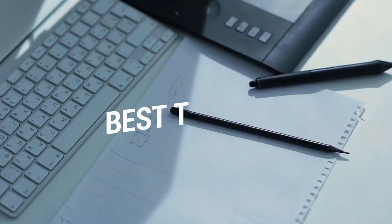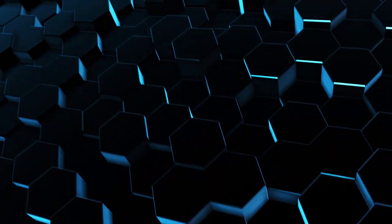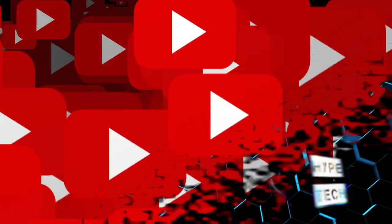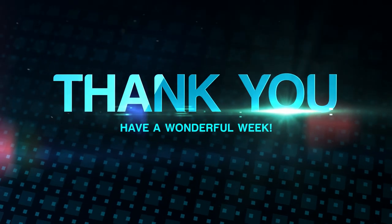This brings us to the end of our review and buyer's guide for the best tablets for drawing. Hope to see you in the next video — let us know in the comments what your favorite one is. If you liked this content, don't forget to subscribe and get notified when we launch new videos. Thanks for watching, peace!